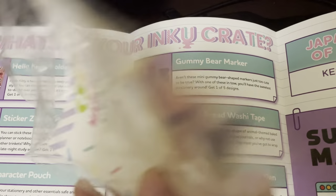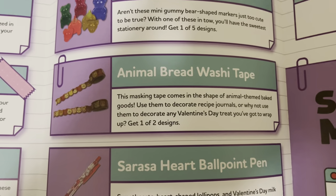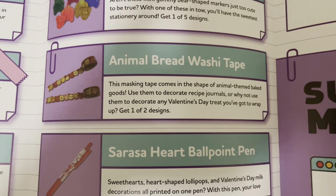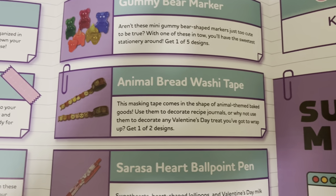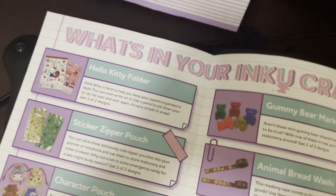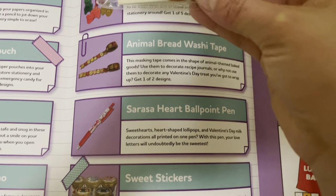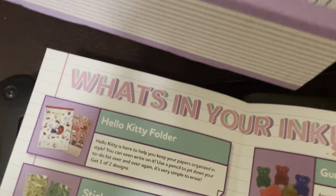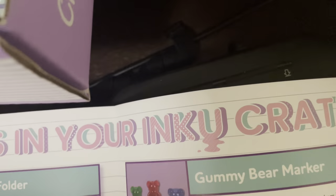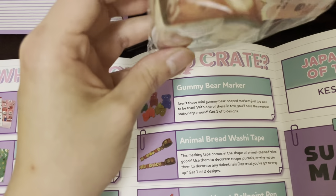Animal breed washi tape. I'm going to try to get these all opened in a minute. This masking tape comes in the shape of animal-themed baked goodies. Use these to decorate recipe journals, or why not use them to decorate a new Valentine's Day treat. Get one out of two designs. Oh, I think this is it — the washi tape. This is a washi tape, and I'm assuming it's this one. Yeah, it does look like it's this one.